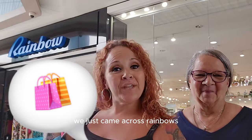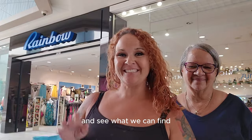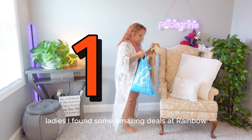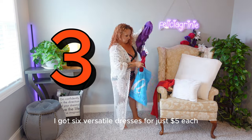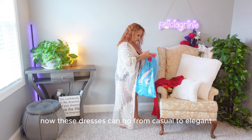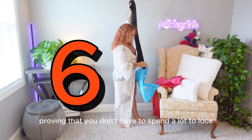It's me and my mama — we just came across Rainbow, so we're about to head on in there and see what we can find. Ladies, I found some amazing deals at Rainbow. I got six versatile dresses for just five dollars each. Now these dresses can go from casual to elegant, proving that you don't have to spend a lot to look and feel fabulous.